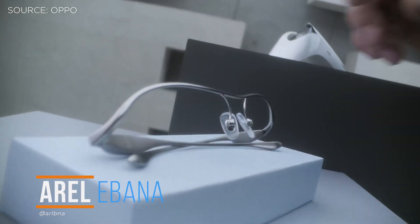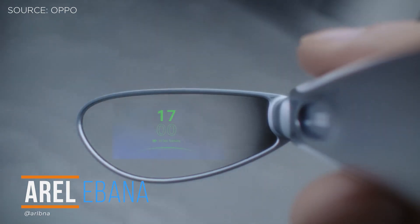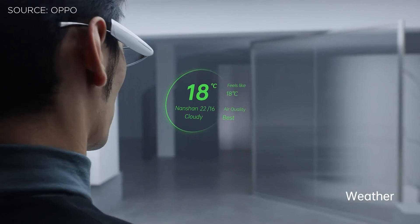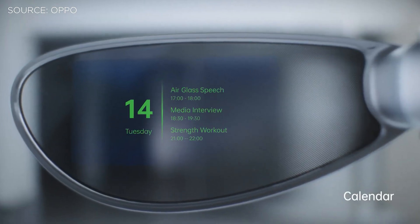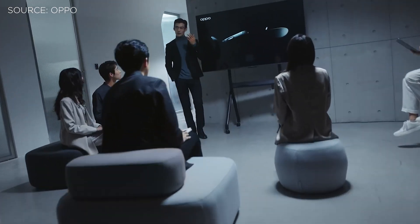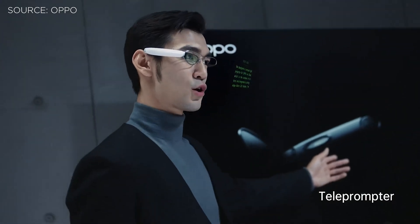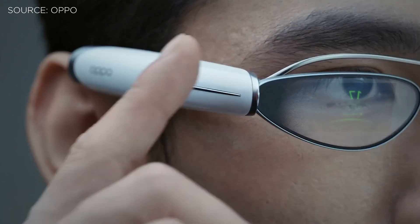What's up guys, Erol here with Yugatech. Smart glasses are likely to become the third screen in our smartwear life. At the Eno Day 2021, Oppo unveiled their newest product, the Oppo Air Glass — an assisted reality smart glass that works with Oppo smartphones and smartwatches. We finally got our hands on one, so without any further ado, let's go and check it out.